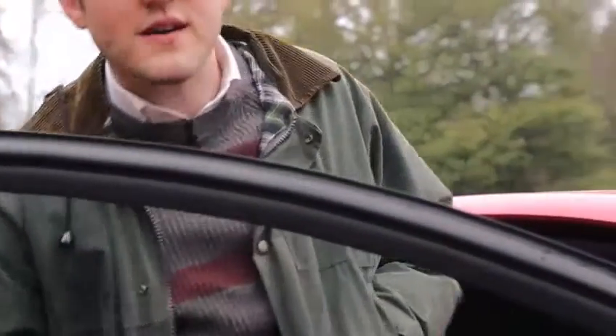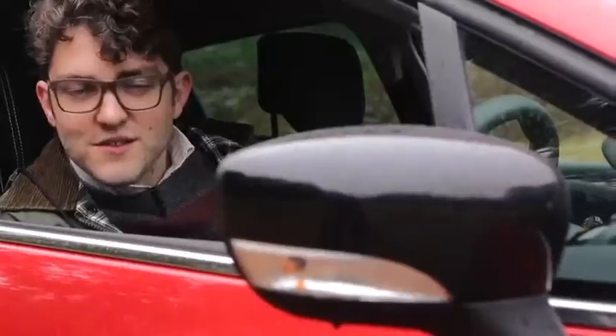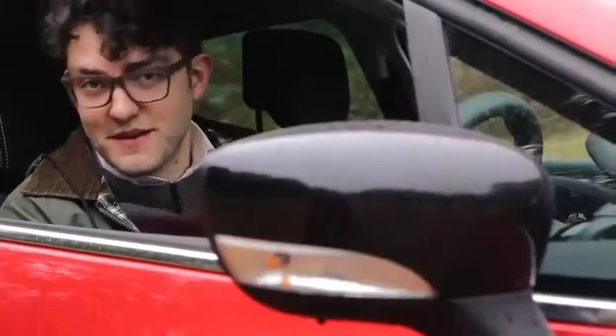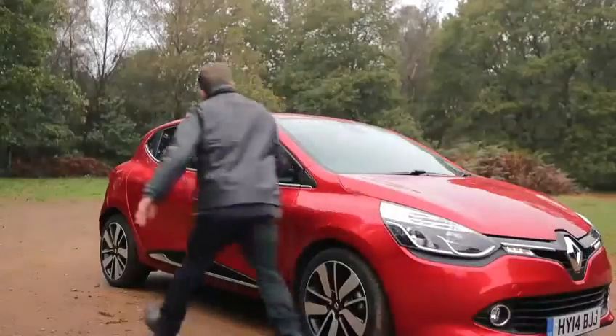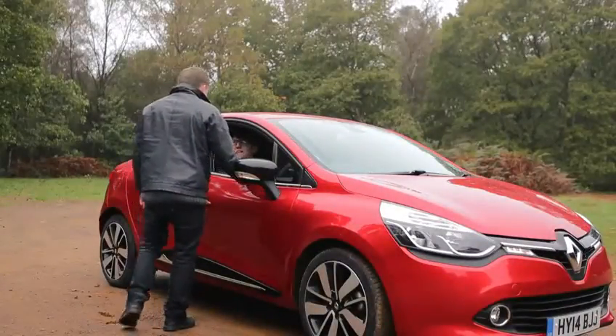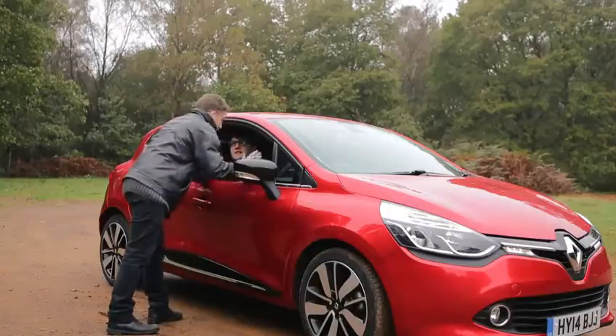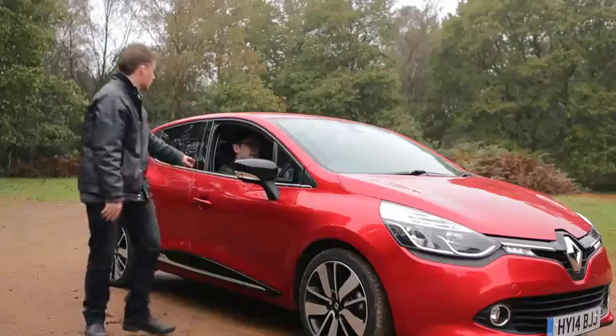Now, we realise that your time is very important, so we're going to cut straight to the point. The new Renault Clio is one of the best, if not the best, small cars money can buy. So instead of driving around and talking about it, I'm going to go to the pub. Unfortunately, the director says you can't do a full car review in less than 20 seconds and that I need to elaborate just a little bit more — so let's take a closer look at the new Clio.